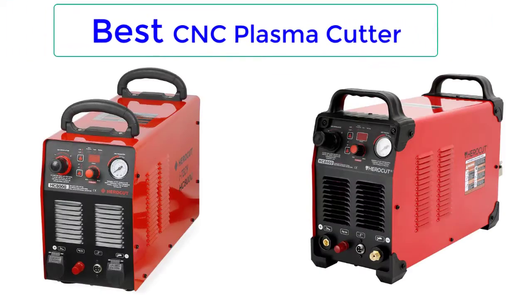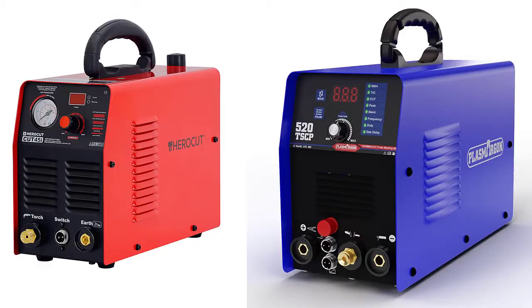Top Reviewer. In this video, I listed Top 5 Best CNC Plasma Cutter.